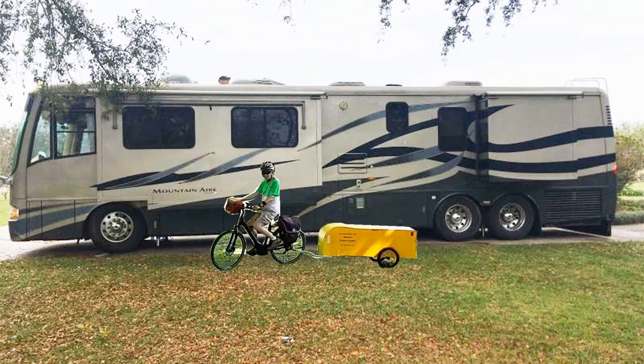How does an e-bike towing a bicycle camper compare with a motorhome with regards to energy and greenhouse gases? Stick around, that's what I'll be talking about.